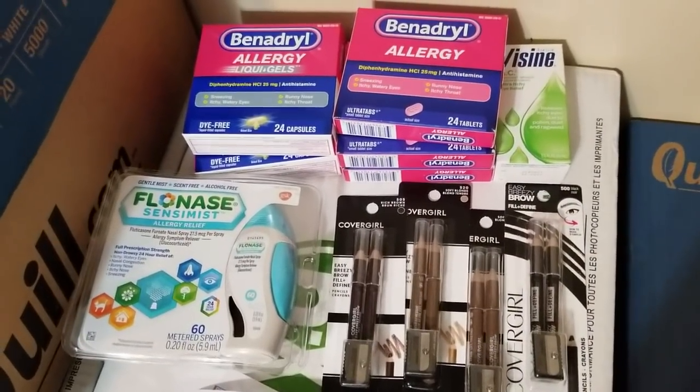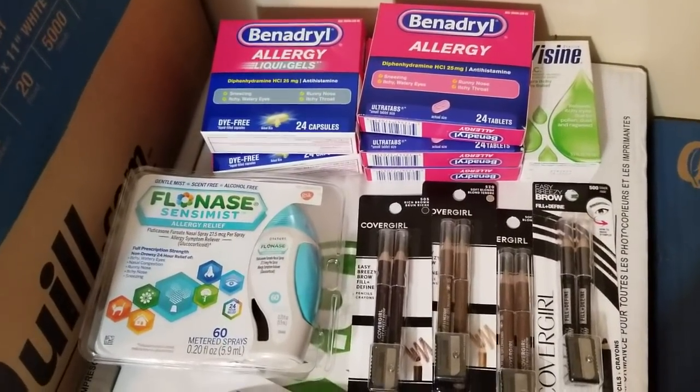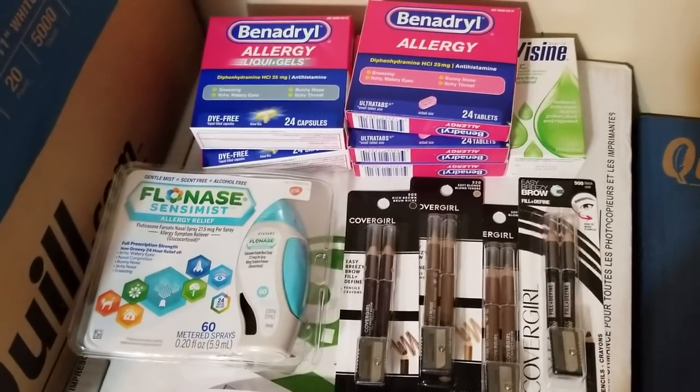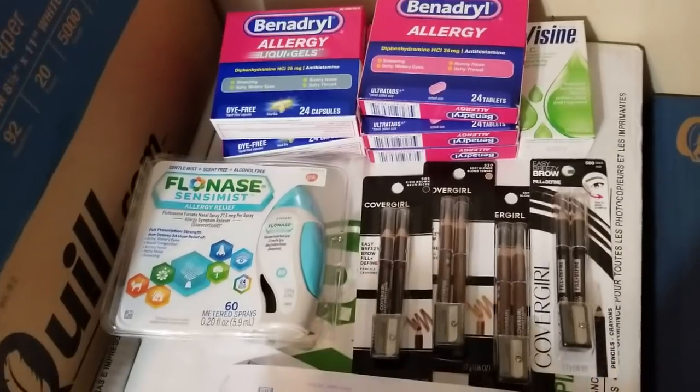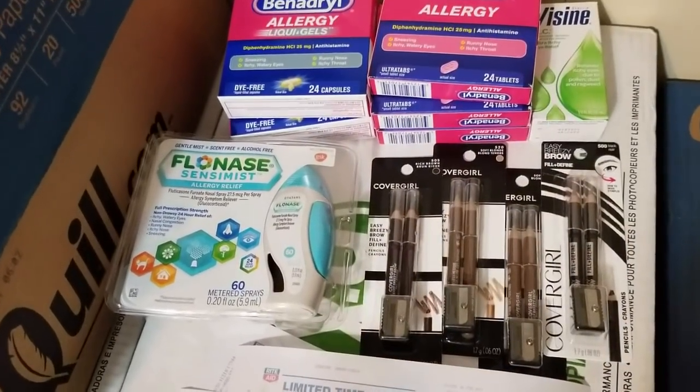Hey everybody, Michelle with Michelle's for a Living here. Thanks for watching my videos. It is Tuesday, December 18th, 2018. I went to Rite Aid today, so just wanted to mention a few things that I did today.